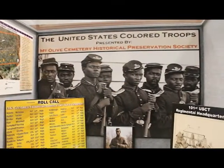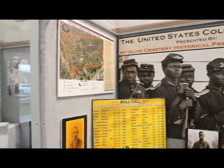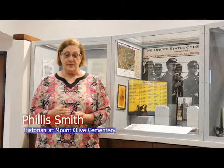That's another aspect of our research. Not only did we research the persons in our cemetery, but we are also trying to identify all the U.S. Colored Troop veterans that settled in Montgomery County. Mount Olive Cemetery Historical Preservation Society really thanks Austin Peay's GIS Center for their contribution to making this map a reality. Without them, we wouldn't have that.